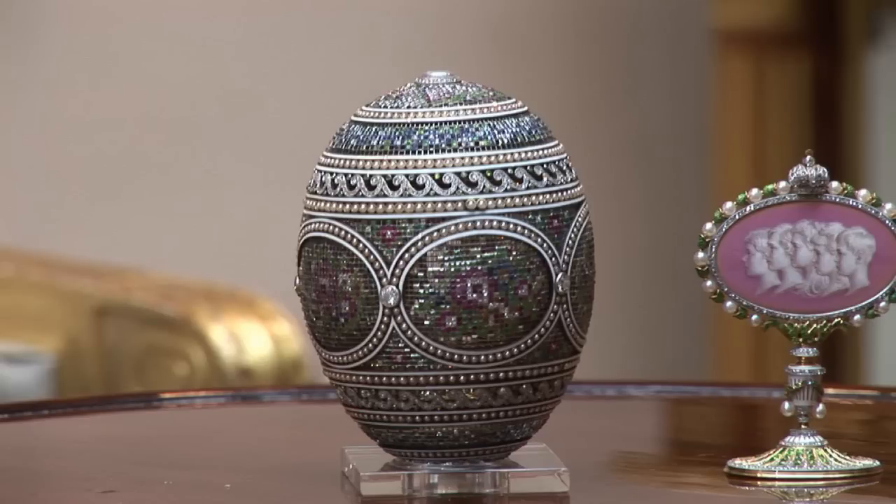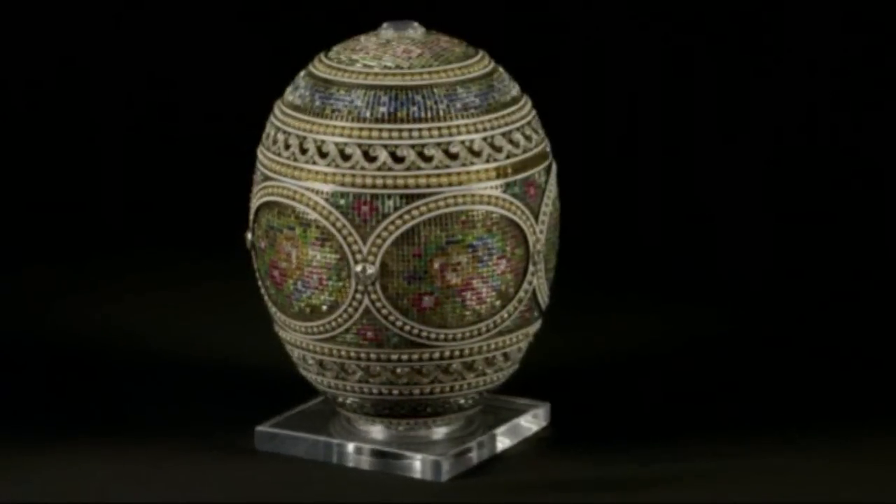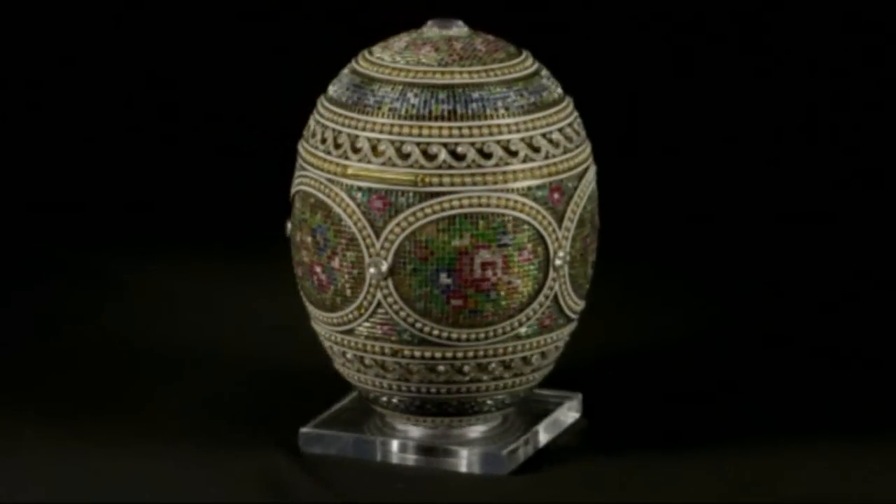This is one of the greatest works of art produced by Carl Fabergé, the famous Russian jeweller and goldsmith. This is one of the famous series of 50 imperial Easter eggs made for the Romanov family at the end of the 19th century and the turn of the 20th century. This particular egg is called the Mosaic egg.